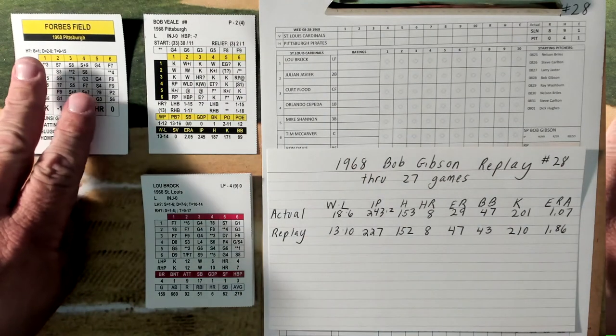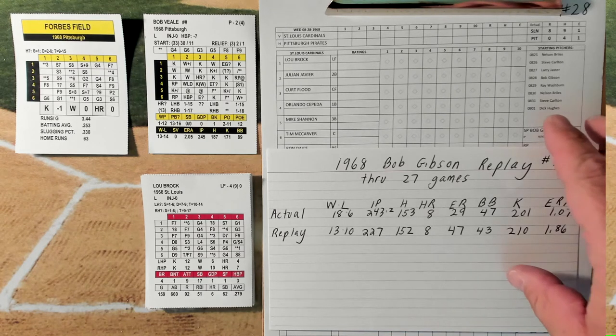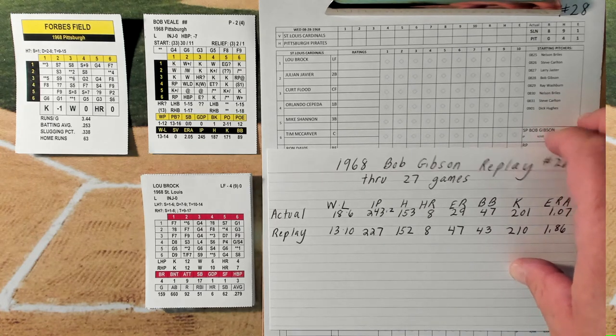Welcome to game number 28 of the 1968 Bob Gibson Replay. He is coming off a nice performance against the same Pittsburgh Pirates in St. Louis. Today he travels with the St. Louis Cardinals to Forbes Field to face Bob Veal and the Pittsburgh Pirates. A nice win for Gibson after some real frustrating late inning meltdowns a few games prior to that. Let's see what we got here as we have the Pirates vs Cardinals at Forbes Field.